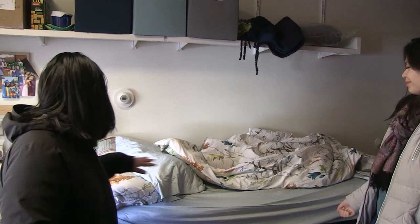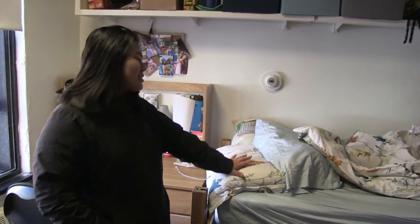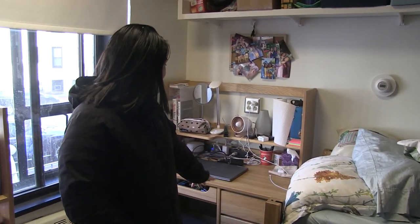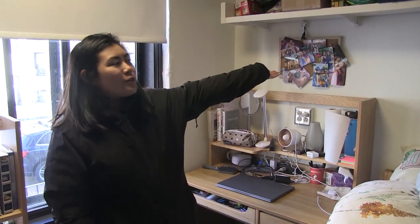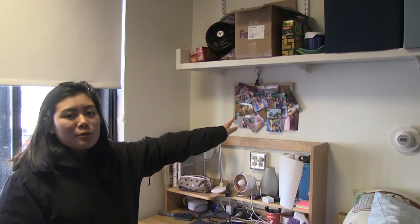All right Sophie, show us your room. Okay, so this is my side of the room. This is my bed obviously, and then you get a desk — you can buy different accessories for your desk. They also give you these lovely shelves which are very good for storage.